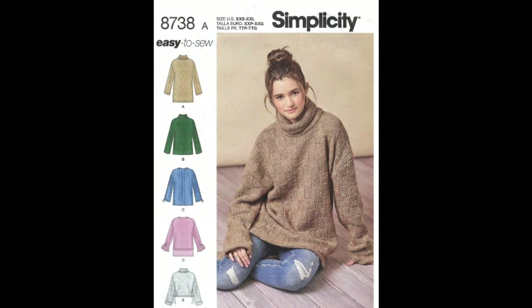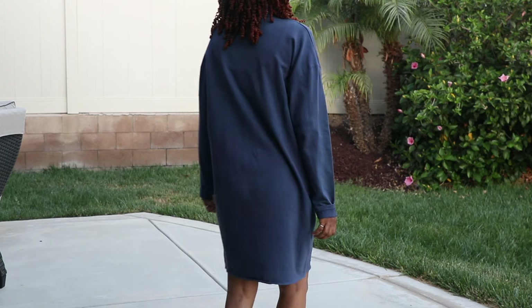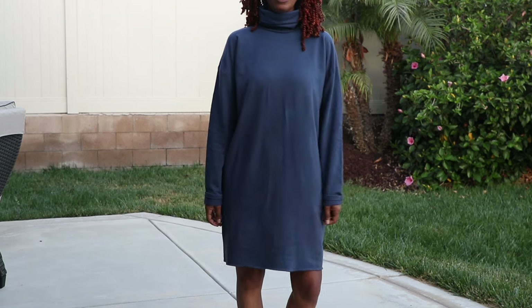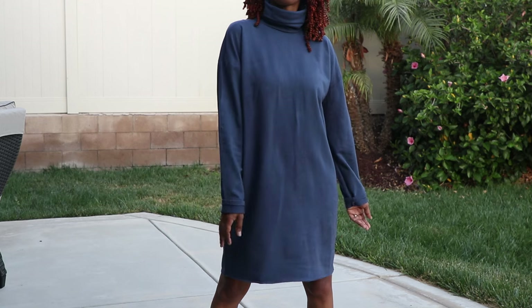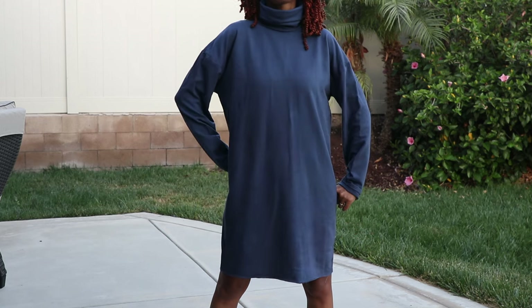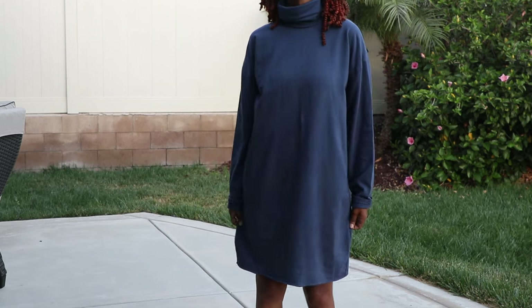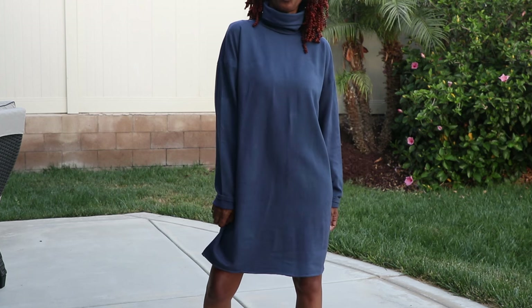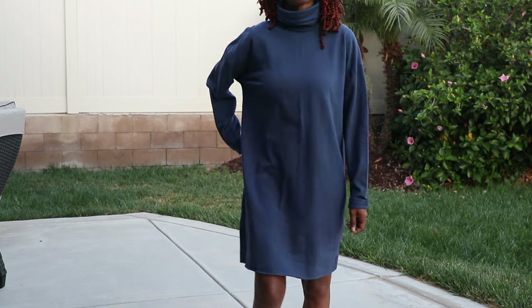Simplicity 8738. This dress used to be turquoise and I dyed it blue. The fabric is a t-shirt knit, which is why I don't think I reach for it as much — the turtleneck and t-shirt combination. I think if the dress were in a thicker fabric, I would definitely reach for it more often.